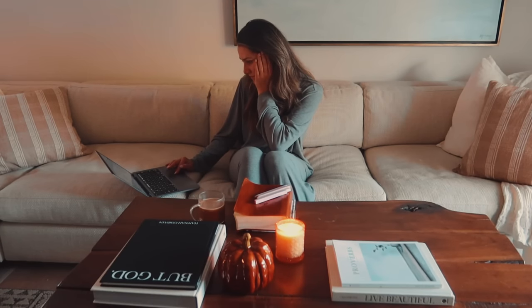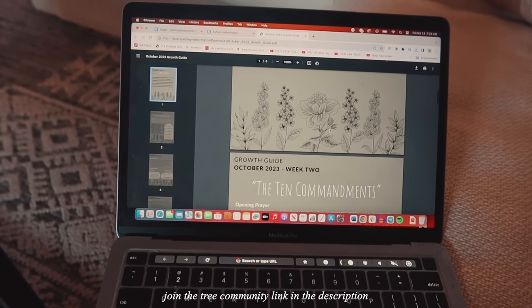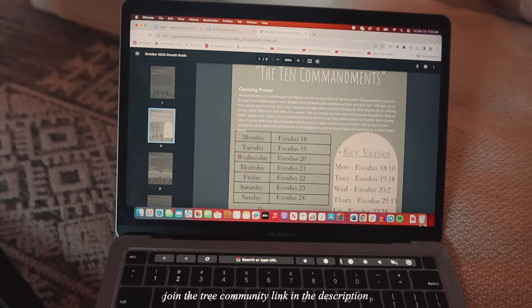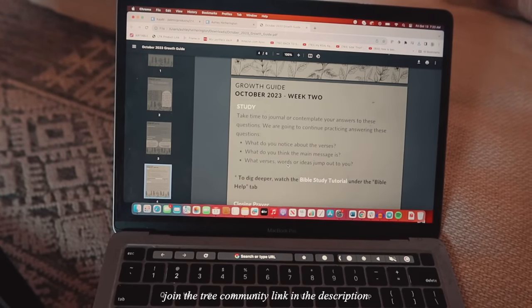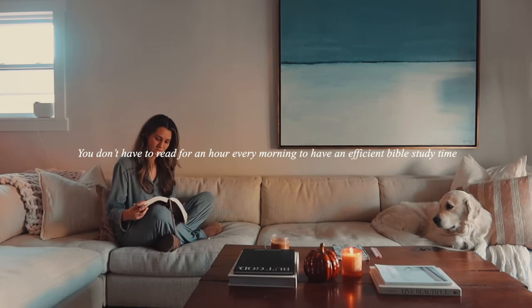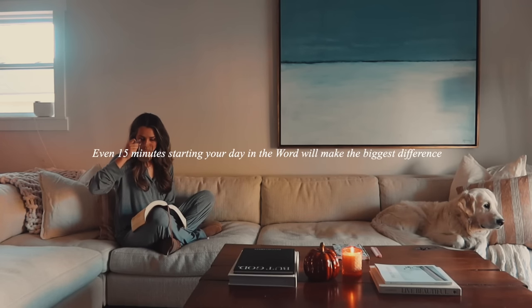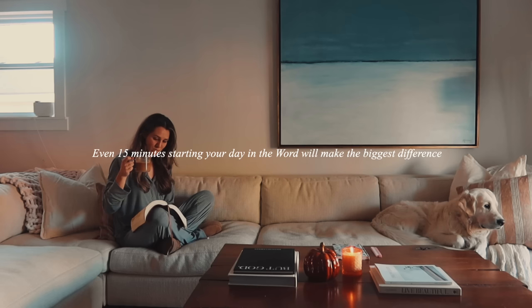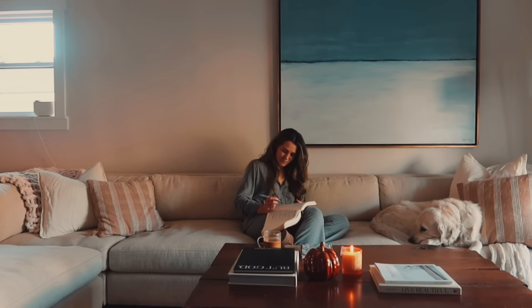I wanted to check out what we were reading in the reading plan, so I decided to follow that plan. You can join us — the link is in the description below. I love this resource so much for making reading the Bible a daily habit and something that is not so overwhelming or intimidating. You don't have to read for an hour every morning to have an efficient Bible study time. Even 15 minutes starting your day in the Word will make the biggest difference.